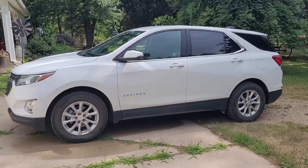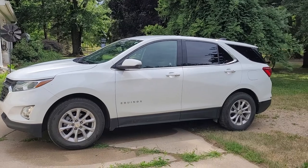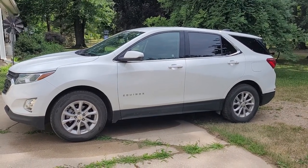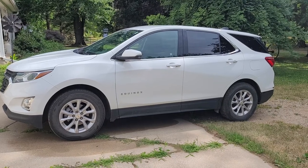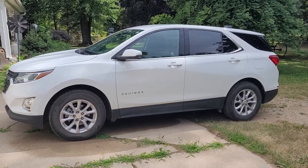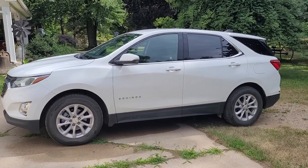Hi folks, this is Tim with Narhe Auctions. This is an auction we have coming up for Mary Horsha, and this is a 2019 Equinox LT. It's only got 17,239 miles on it today, and she's going to be driving a little bit so it'll have a couple more miles on it by the time we're done.